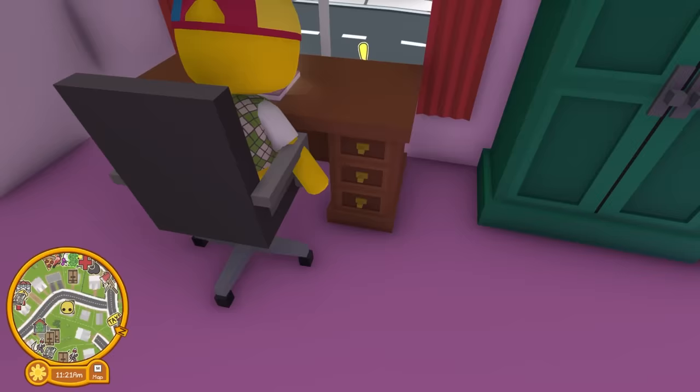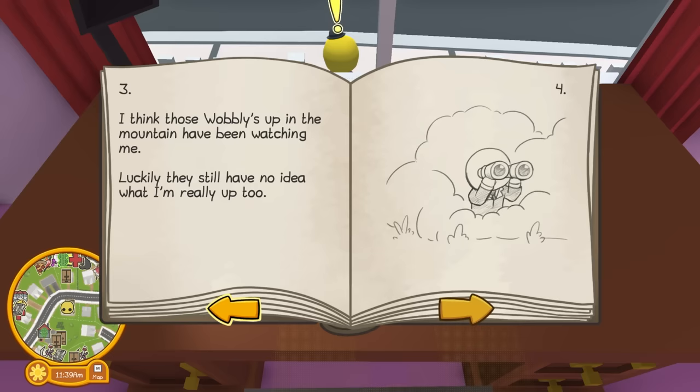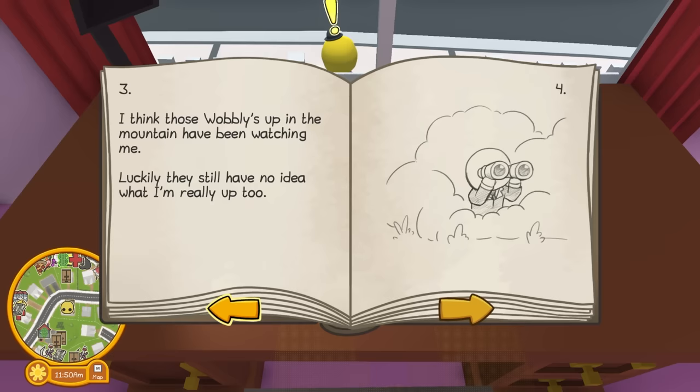Oh, he's got a secret diary! What does this say? 'Buried the spare basement key in the garden today. It should be safe there. I'll need to use the metal detector to dig it back up.' So we got a key. I think those wobblies up in the mountains have been watching — he is paranoid. Something's not right with this guy. Why are his other diaries empty? 'I've installed my secret door in my basement. The security system only unlocks when it recognizes him.'